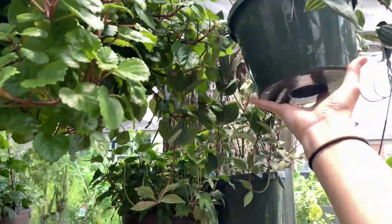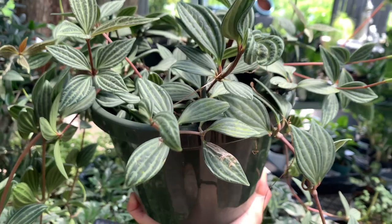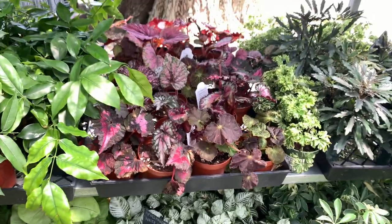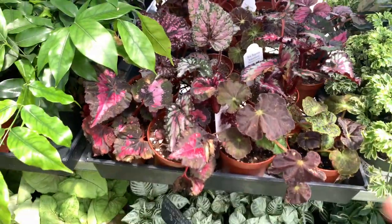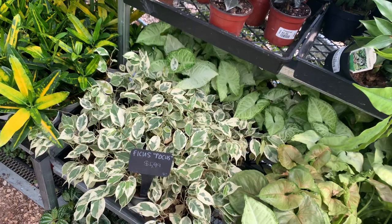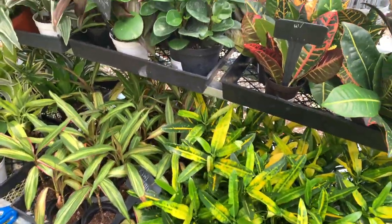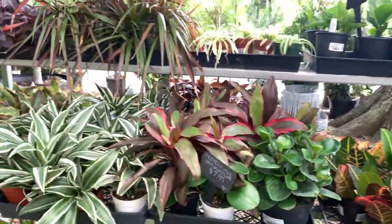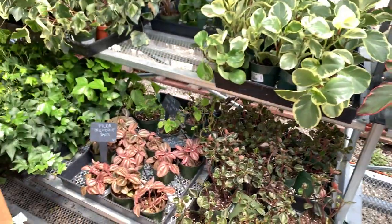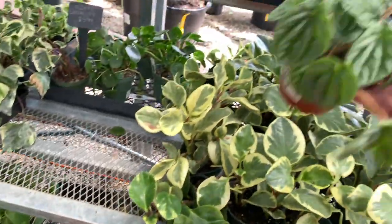I always forget what the name of this plant is but I'm always so attracted to it. I think it's like a parallel peperomia or like a still peperomia or something like that, but it didn't have a price and I didn't like it enough to have to ask for the price. They have some begonias here and they're cute but not my favorite. They have a pretty decent selection of peperomias here, so if you want some peperomias, go ahead and grab some.